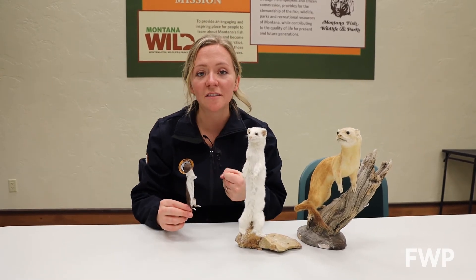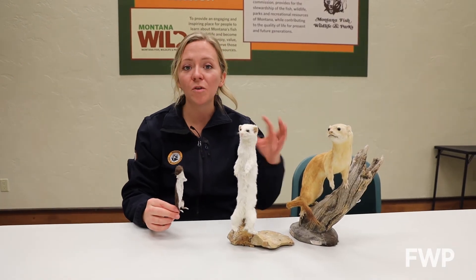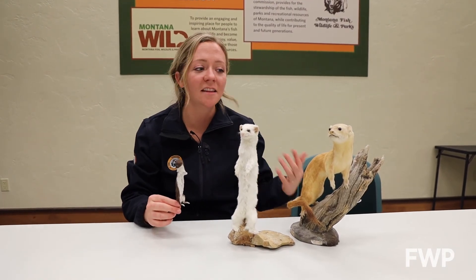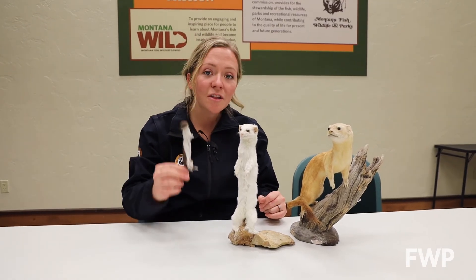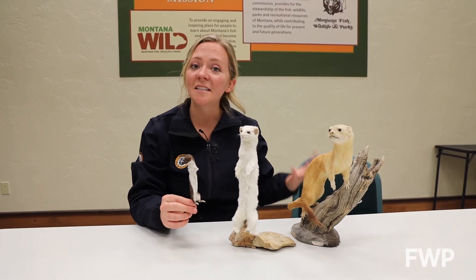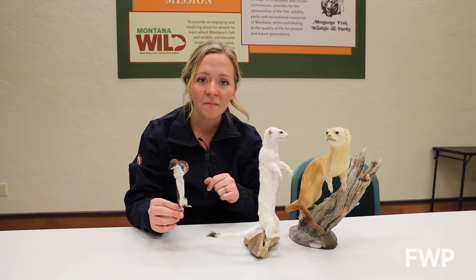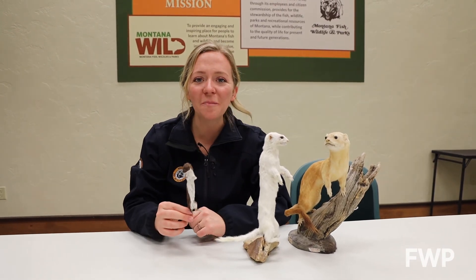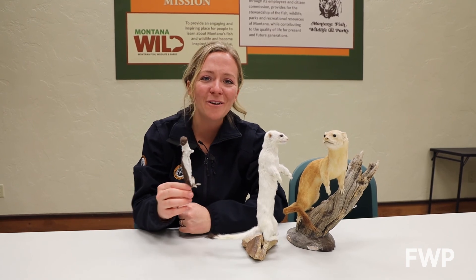Just like the least weasel, these two also change color with the season — brown with a whitish-yellow underside in the summer and completely white in the winter. You can tell the least weasel apart from these two by its size, but also because it's the only one that doesn't have a black tip on its tail. I hope you learned a little bit about this little guy, and we'll see you next week for another Wildlife Wednesday.